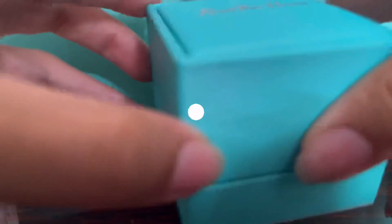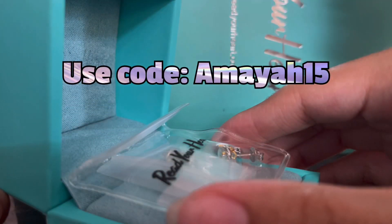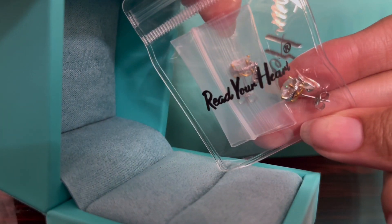This gemstone is called moissanite, which has the same hardness and fire as diamond but for a tenth of the price. Before we get too far into it, I just wanted to let you guys know that just like last time, if you enjoy what you saw in today's video, you can go ahead and use code Amayah15 on your order for 15% off. Now that we got all that out of the way, it's time to talk about the first item.